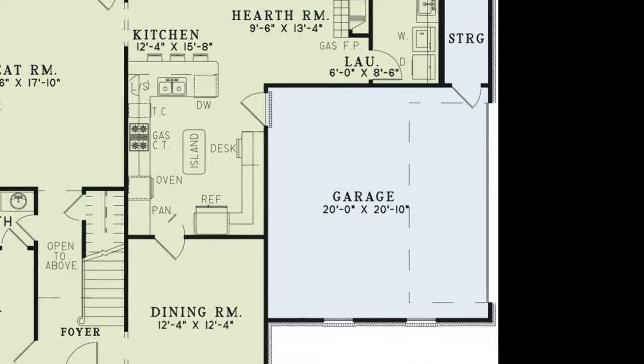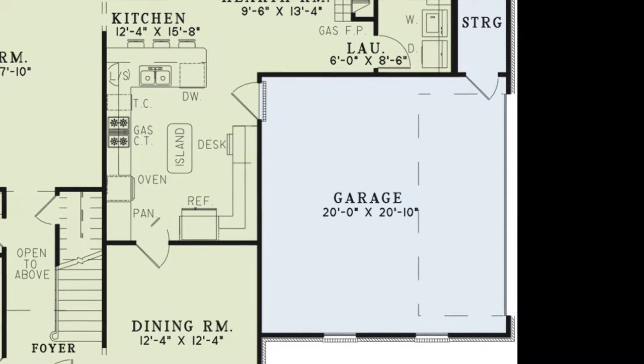To the right of the home is the side load two-car garage. This space features a storage room and access to the kitchen.